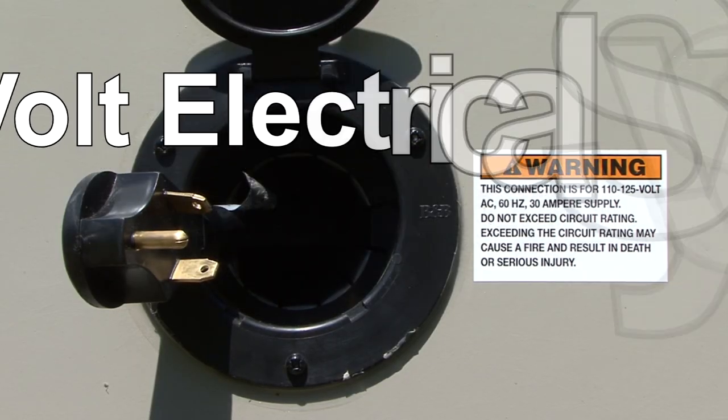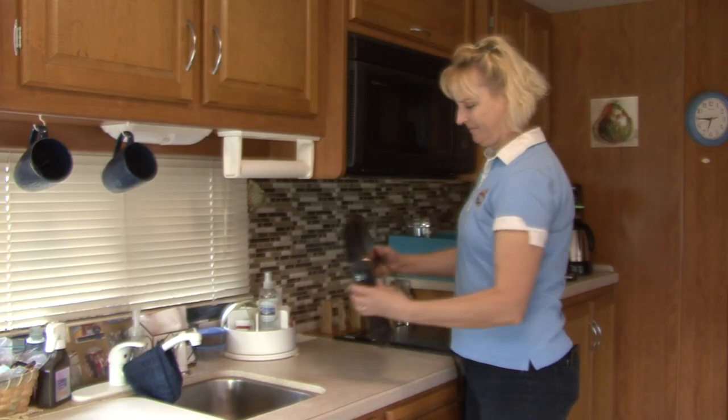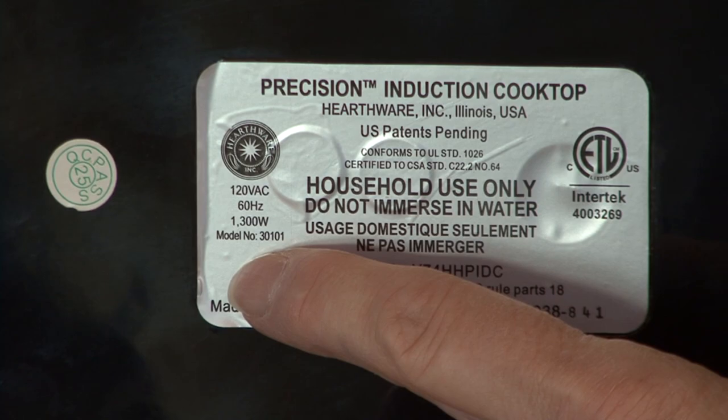You already know the RV has a 120 volt electrical system, and labels on appliances identify the wattage and/or amperage of the appliance.